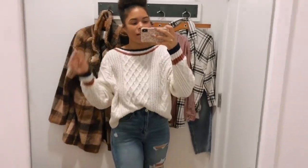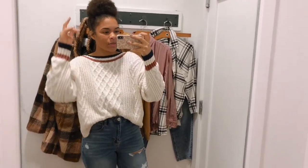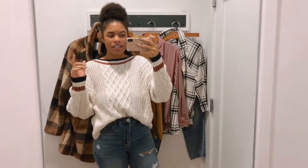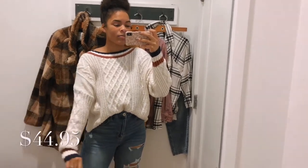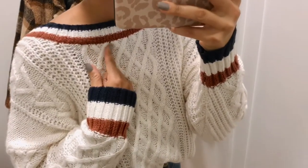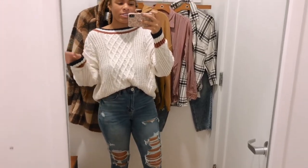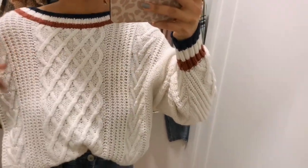Before I filmed this, I tried on the sweater the right way — the V-neck in front — but I didn't really care for it. I'll still show you, but I just feel like V-necks aren't flattering on me; you have to know your own body. I got this in an extra large and it's $44.95, so really affordable. I love the colors — it reminds me of the '80s with that orangish rust tone — and the knit pattern is really unique, different in different spots with some open knitting.